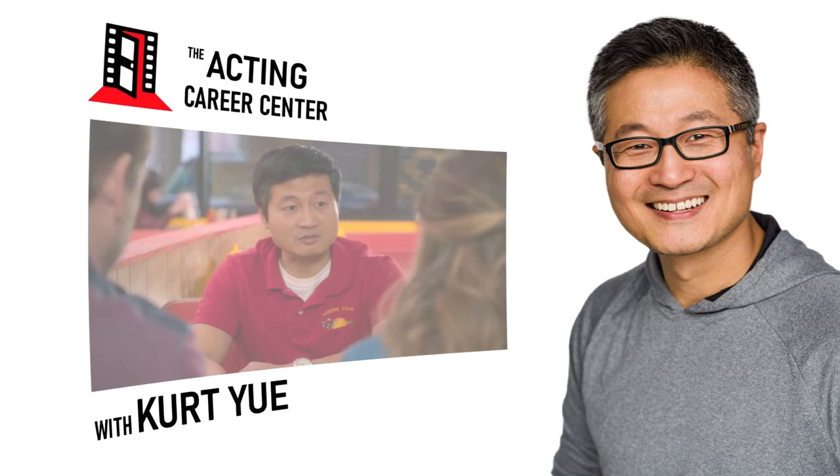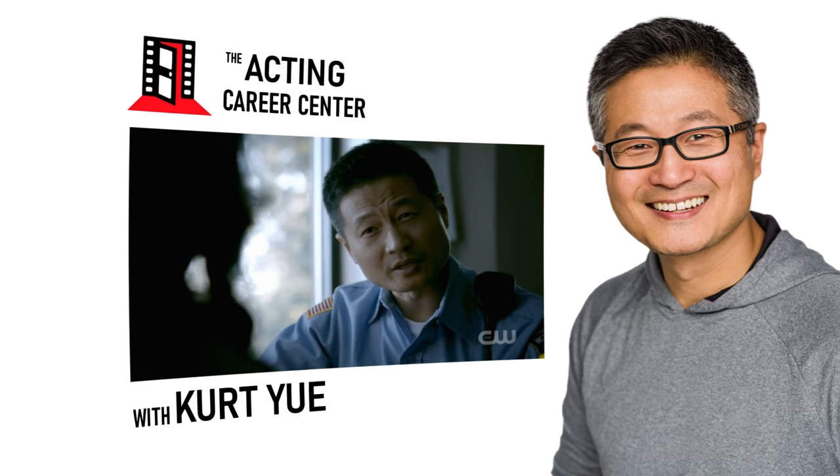In this video, I want to share with you seven memorization techniques to help you learn your lines faster. Recently, I had a five-page audition that I had to do the next day, and these are the memorization techniques that I used. Welcome to the Acting Career Center, here to help you learn the skills you need to break into the film and television industry.